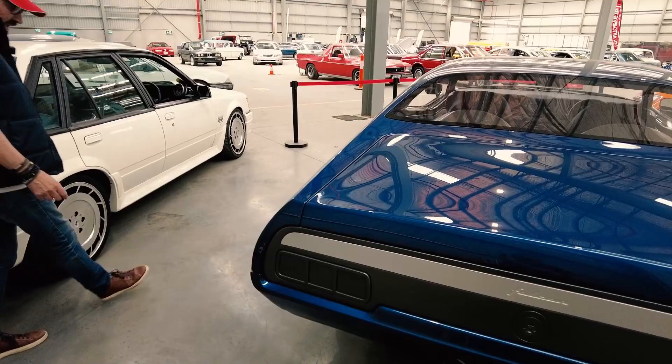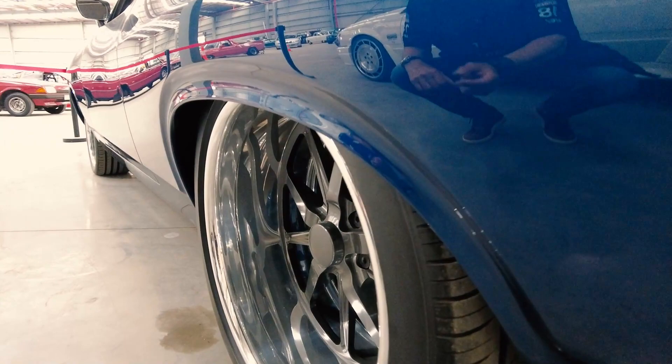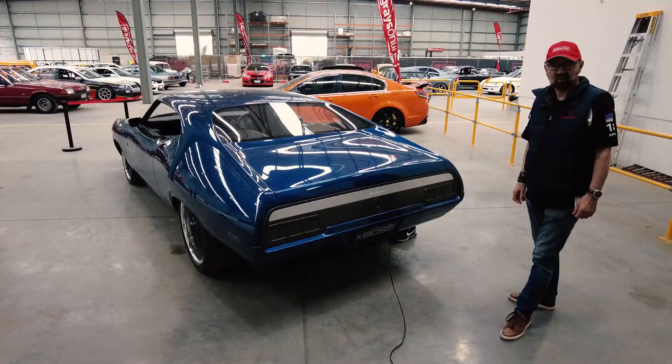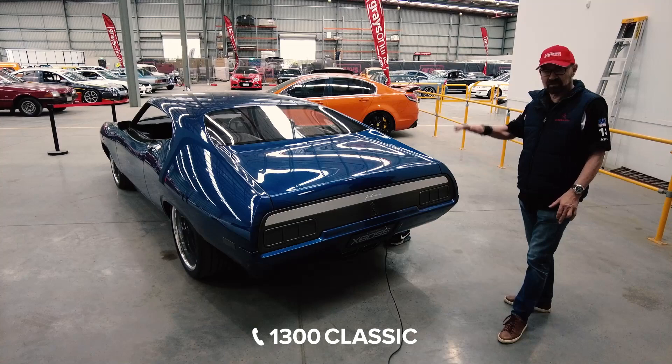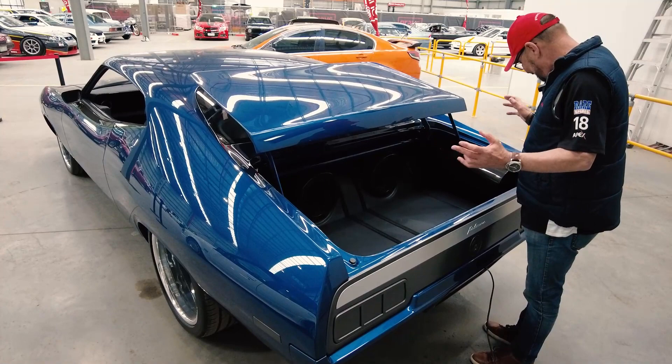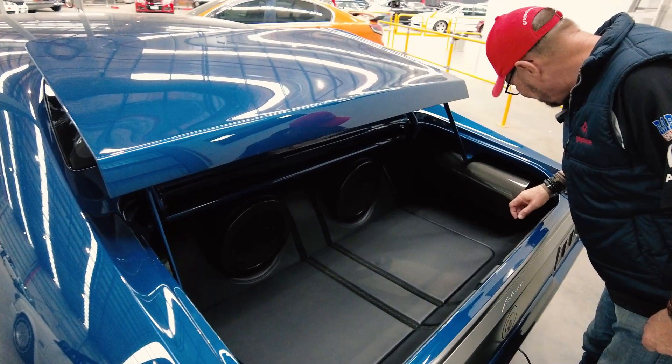The tires have been shaved. They spent hours taking the lettering off them just to make it clean and beautiful. Now, as if by magic, the boot will open. Look at that. As is the rest of the car, it is beautiful. Everything is custom made, finished in the best materials. Incredible.